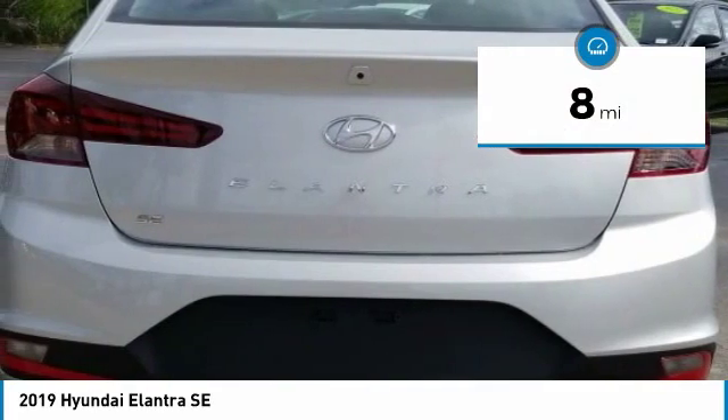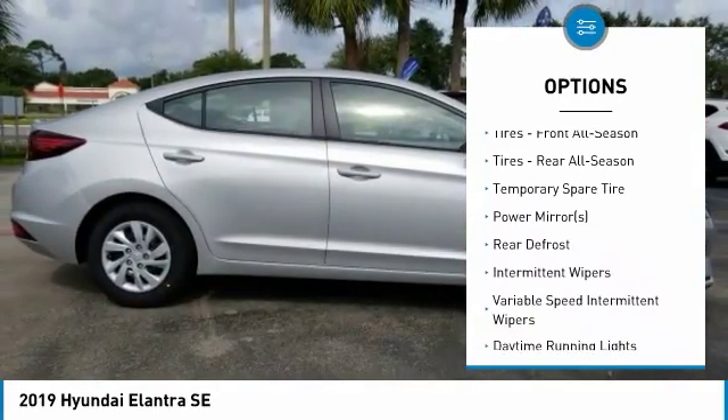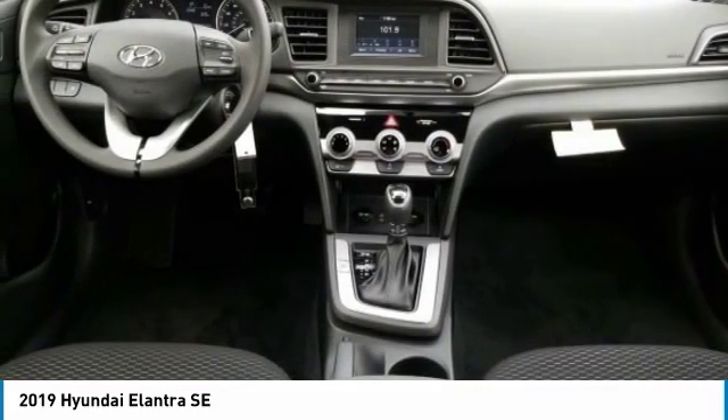Here are some of this vehicle's great options: keyless entry, traction control, steering wheel audio controls, anti-lock braking system, backup camera, stability control, Bluetooth, adjustable steering wheel, power steering, and driver airbag.